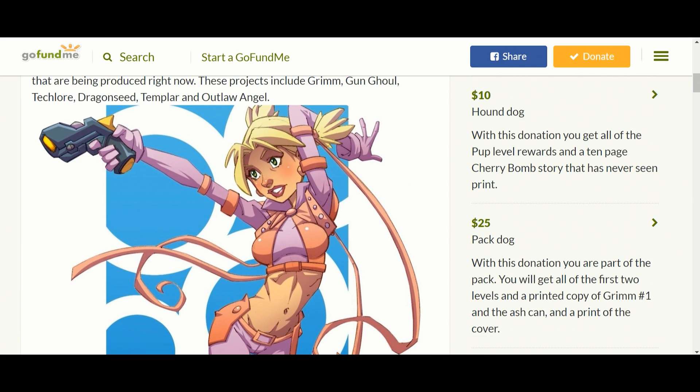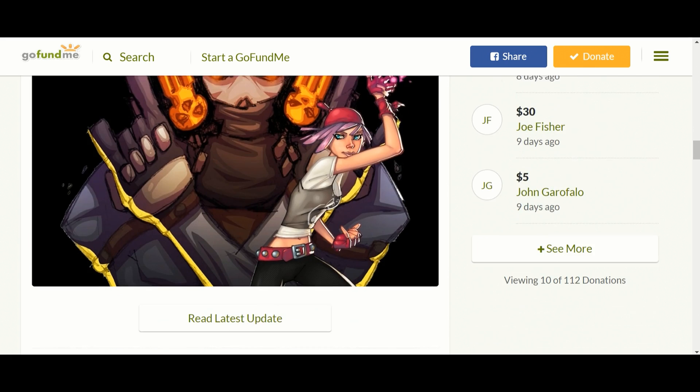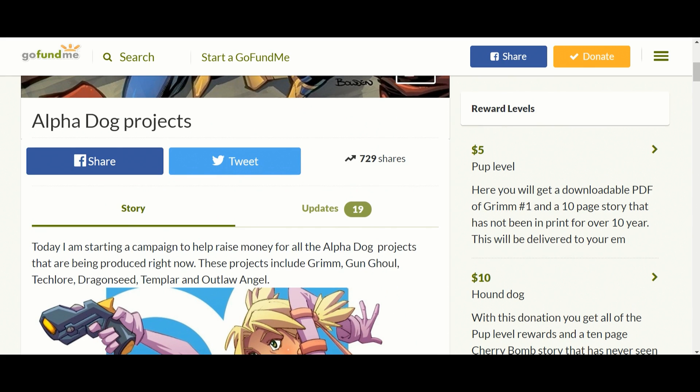Here's some of the art — it's different. He's got four or five different stories he's doing. The one that caught my attention is the one you'll see in the other video. I think he's new — an up-and-coming artist. The titles include Alpha Dog, Grim, Gun Ghoul, Tech Lore, Dragonseed, Templar, and Outlaw Angel. He's doing quite a few. Templar is the one shown in the other video — very, very interesting art.